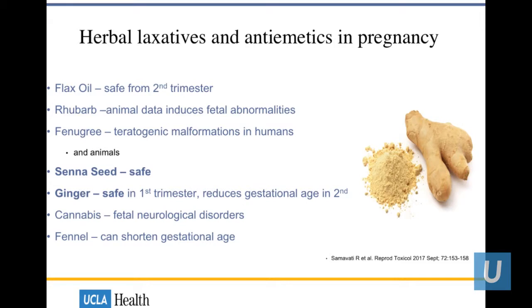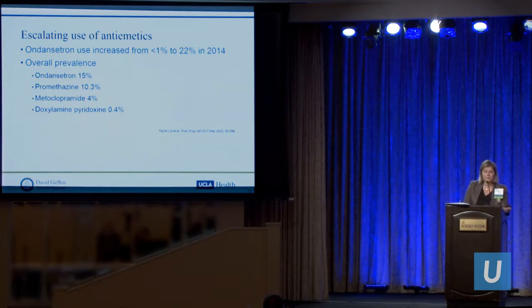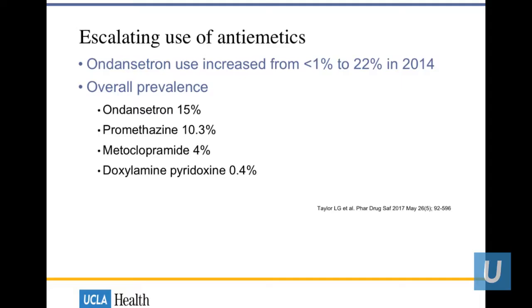Please inform your patients that some herbal laxatives or antiemetics bought over-the-counter may not be safe. Fenugreek is actually teratogenic; senna seed may be safe; ginger is safe; flaxseed may be safe but only from the second trimester. Make sure you're asking patients about over-the-counter medications because not everything is safe. Here in the United States from 2001 to 2014, we saw a rise of ondansetron from less than 1% to over 22% prevalence, currently around 15% — so we are definitely prescribing antiemetics.